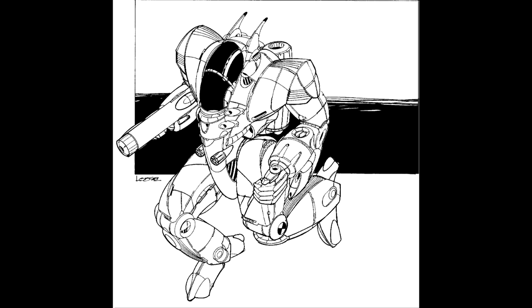Variants. JB Battlemechs have several combat variants of the Chameleon in the works. The 7W variant drops all the small lasers and both machine guns and adds two tons of armour and double heatsinks. An extended range large laser replaces the standard large laser, and the left arm mounted medium laser is upgraded to a pulse variant.